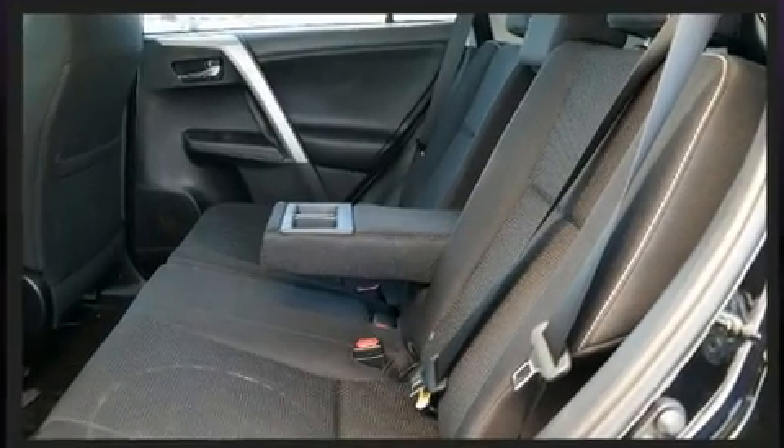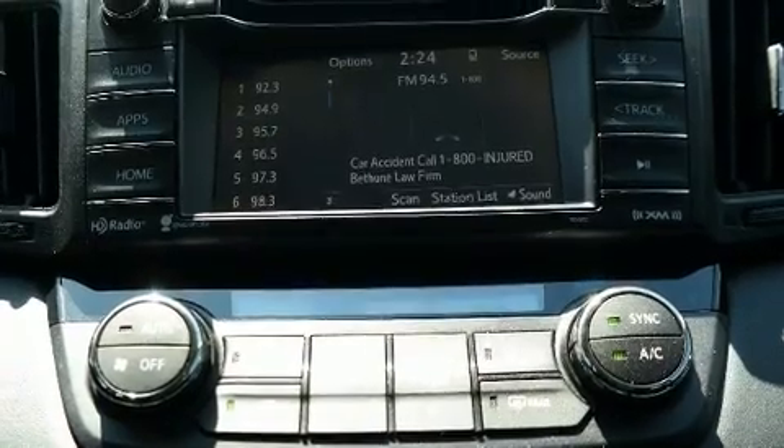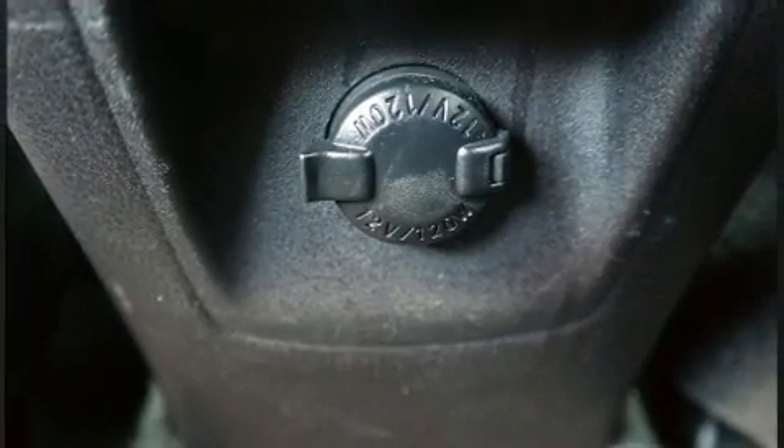Toyota ensures the safety and security of its passengers with equipment such as dual front impact airbags with occupant sensing airbag, traction control, a panic alarm, and four-wheel disc brakes with ABS. With electronic stability control supplementing mechanical systems, you'll maintain precise command of the roadway.